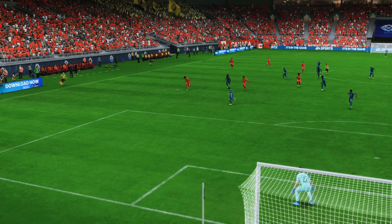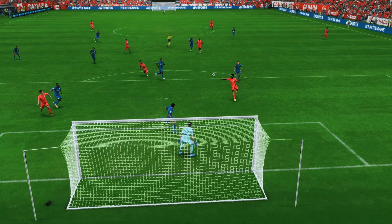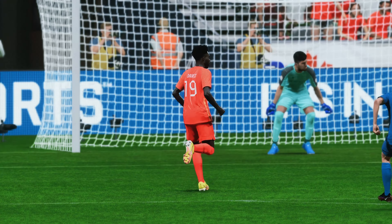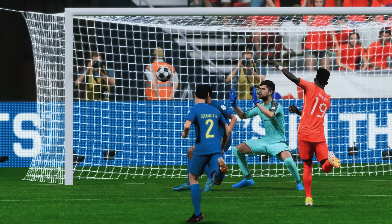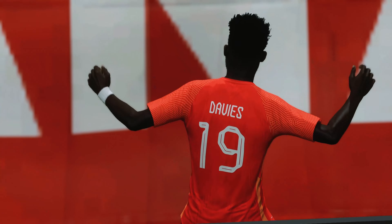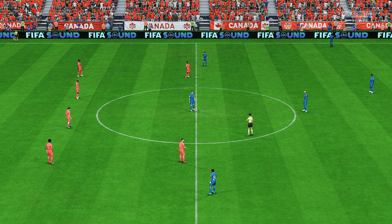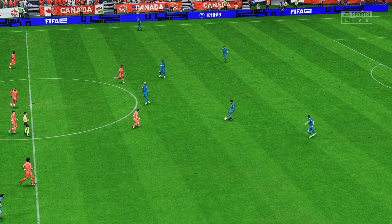Well here it is again. The pace in which they break forward is devastating — it's so hard to defend against. And then just look at the finish. That's a brilliant volley. Good technique and the perfect contact. And back underway. 1-0 it is.